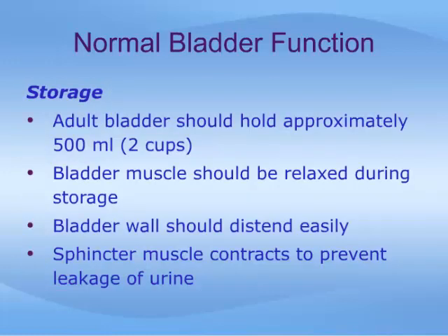Let us examine the two roles of the bladder in more detail, beginning with storage of urine. A normal adult bladder should hold about 500 mls, or two cups, of urine, and normally we empty this volume every three to four hours. In order to store properly, the bladder muscle must stay relaxed as it fills with urine. Contractions or spasms of the bladder muscle as it fills leads to a sensation of sudden urgency and difficulty controlling the bladder. This is called overactive bladder.